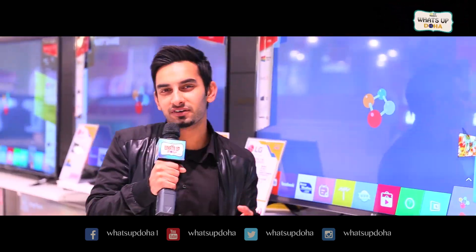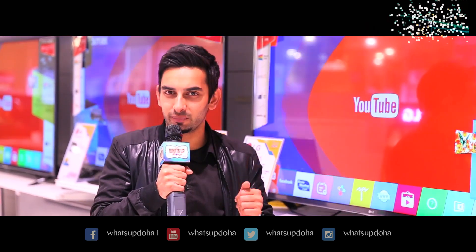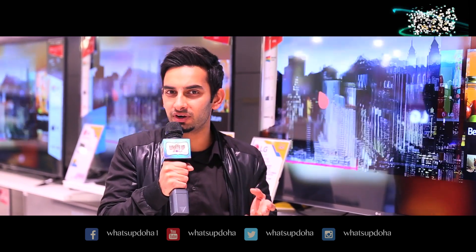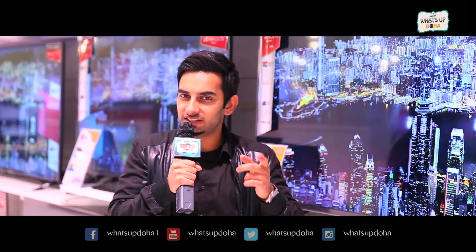That was our exclusive episode on LEDs and home theaters. I hope you found it very informative. For more episodes, stay tuned to our What's Up Doha page on Facebook, YouTube, Twitter, and Instagram. I am Fezzan signing out from Sharaf DG's Isdaan Mall. Until next time.